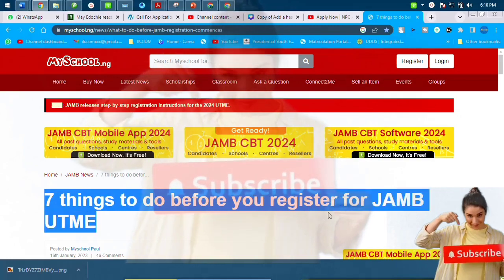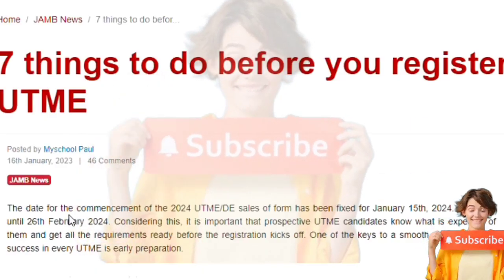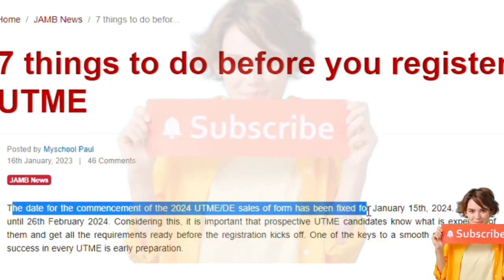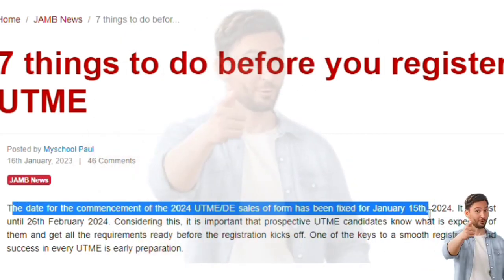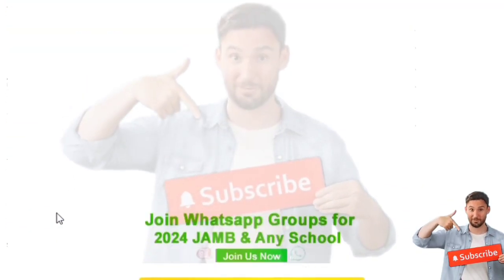To avoid the mistakes others have been making — the processes are becoming digitalized — do the needful before you register. JAMB has released official info that from the 15th of this month to the 26th of next month, which is approximately 40 to 41 days, that is the window space for the registration of this JAMB.